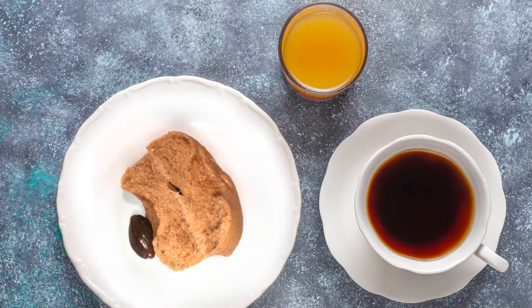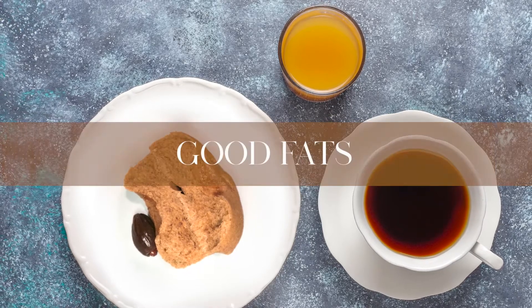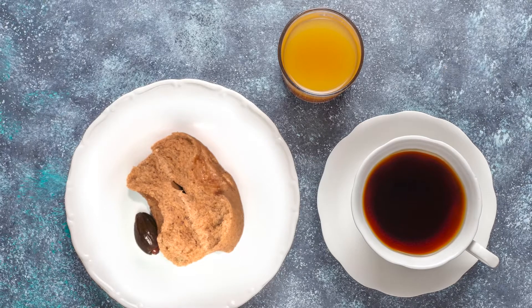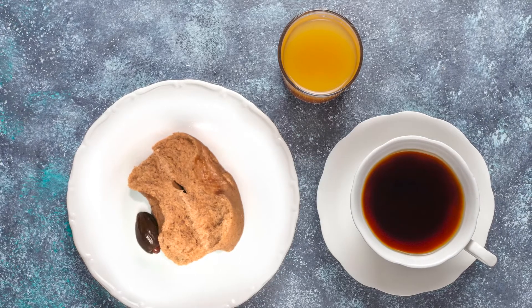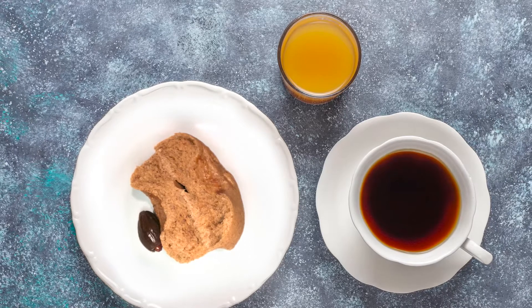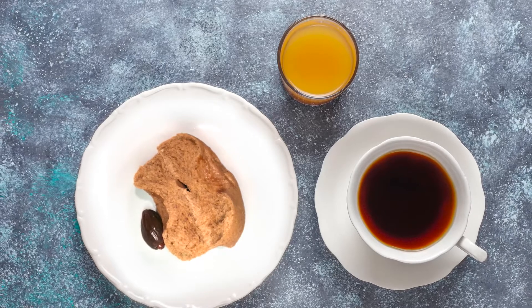This recipe is high in fiber, protein, iron, and does have some good fats and calcium. The best part about this recipe is that I can just eat one because it's filling and satisfying and takes care of my doughnut cravings. So without further ado, let's jump into the recipe. And please do stay tuned for that old wisdom spice.